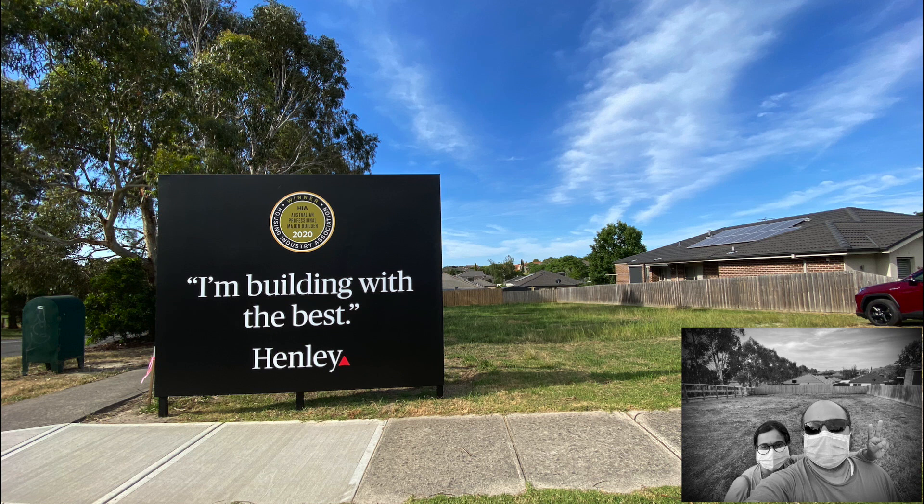Hey everyone, this is Melbourne Yathri from Melbourne, Victoria, Australia. This is Episode 3 of new house construction. In this phase we basically cover the prerequisites for site construction to start, up to the initial phase of site construction. There are time codes displayed in the description of the video so you can jump to your favorite section.